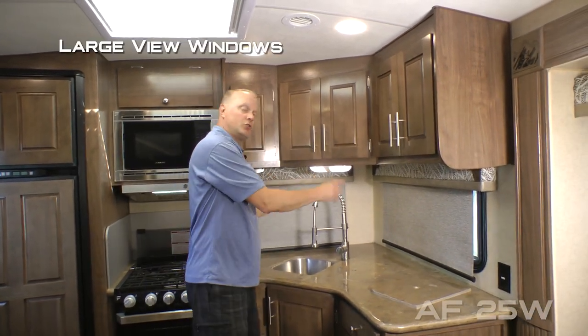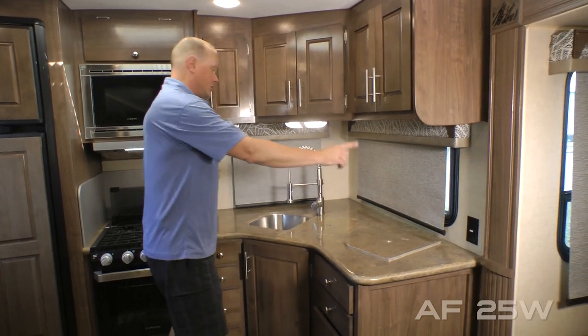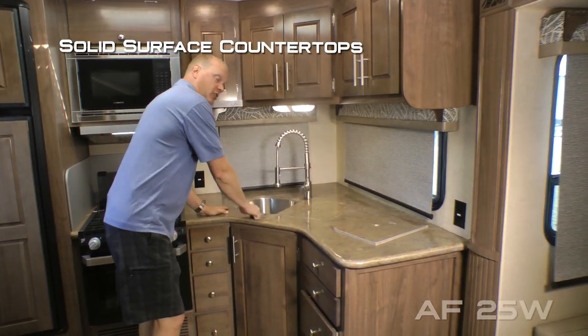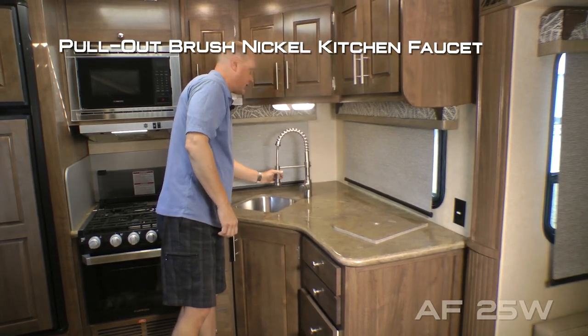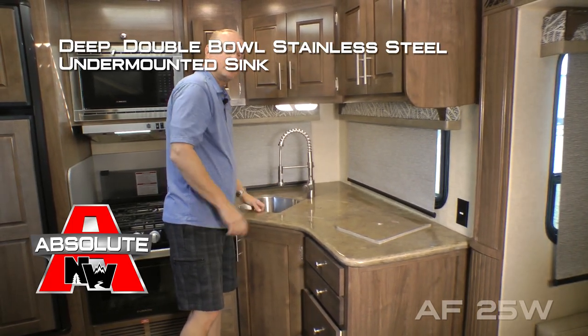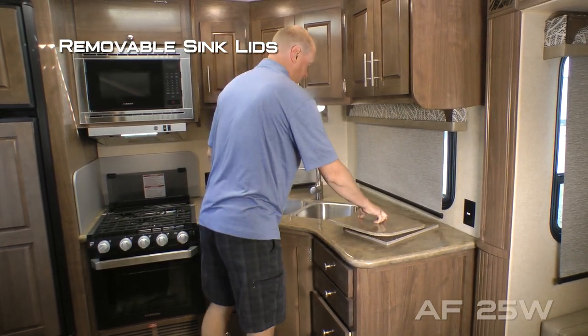Five cabinet overhead, two large view windows with slow rise nightshades that you'll find throughout the coach, two sets of 110 outlets, solid surface countertops.